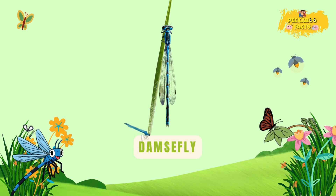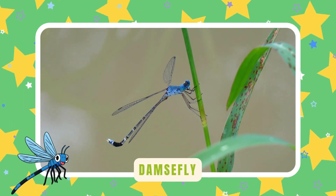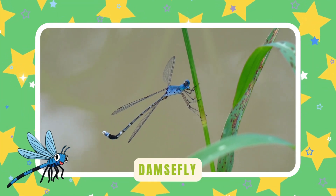Damselfly. Damselflies are dainty dragonfly cousins. They fold their wings neatly when resting — quick, colorful, and full of grace.